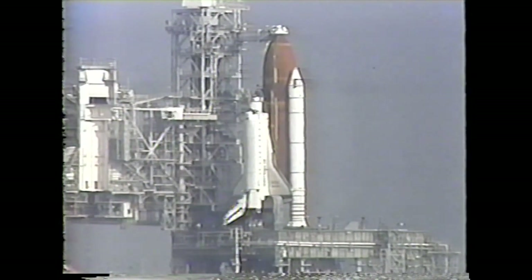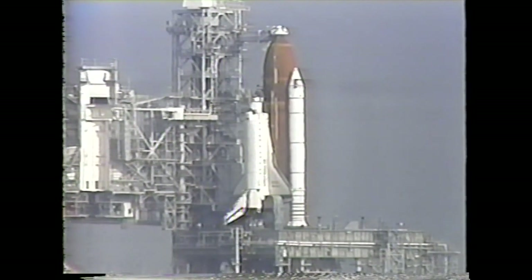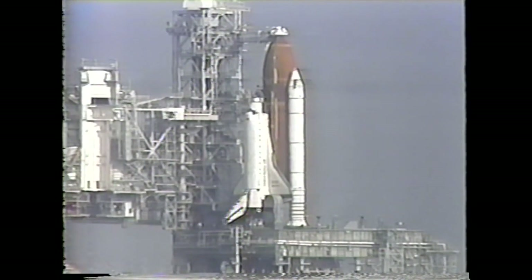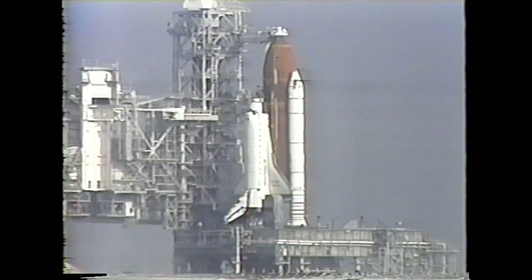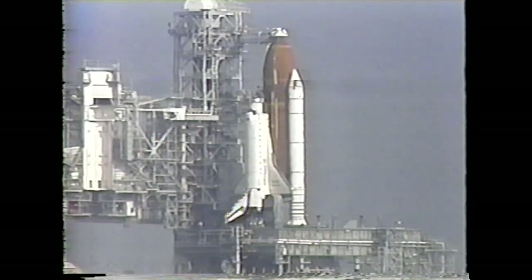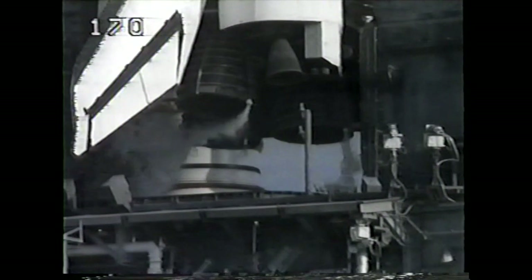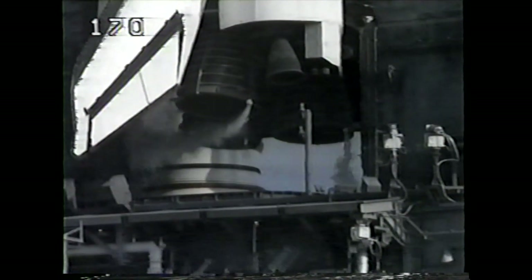The APUs provide hydraulic power to the orbiter. PLT OTC 2-1-2, you may perform APU start. That's in work. Commander Shriver now giving a go for the APU start. CDR, OTC: I'd like to report. We have an intermittent APU speed high on APU-1.